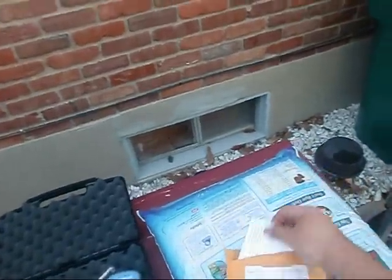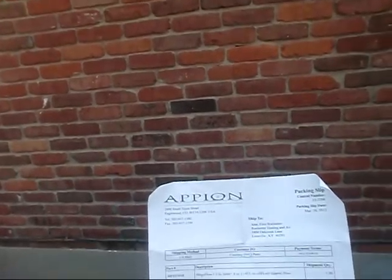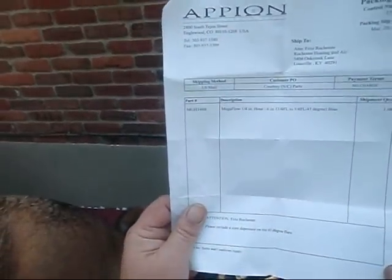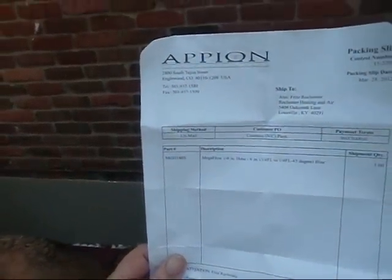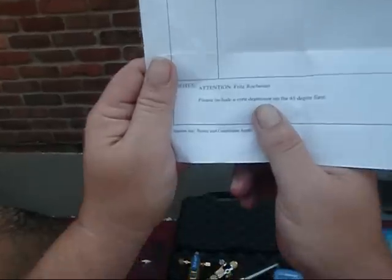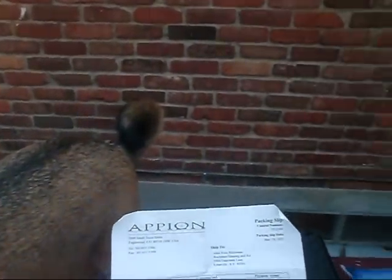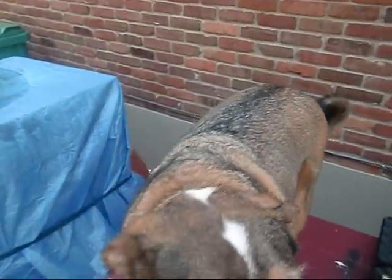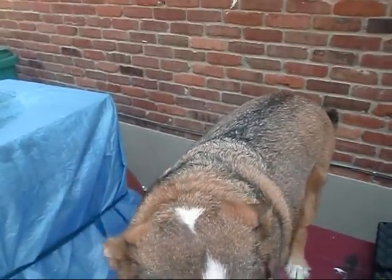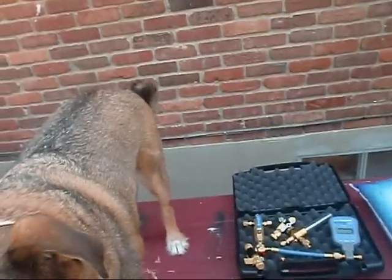This says part number MGH146B — Megaflow quarter inch hose, six inches, quarter FL to quarter FL dash 45 degree blue. Attention: please include a core depressor on the 45 degree flare. Ryan, brother, I can't thank you enough. If this is how Apion deals with their customers, I will surely be buying more products from y'all — you can bet your bottom dollar on that.